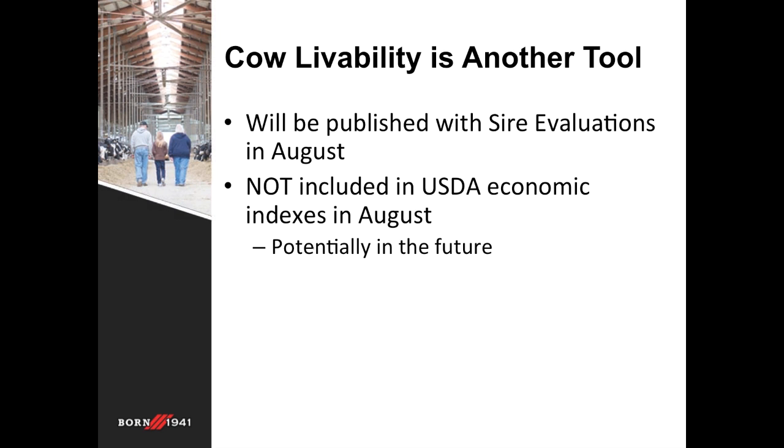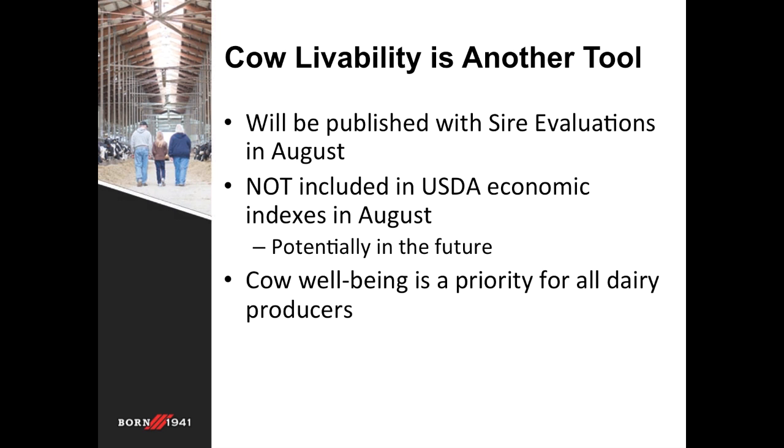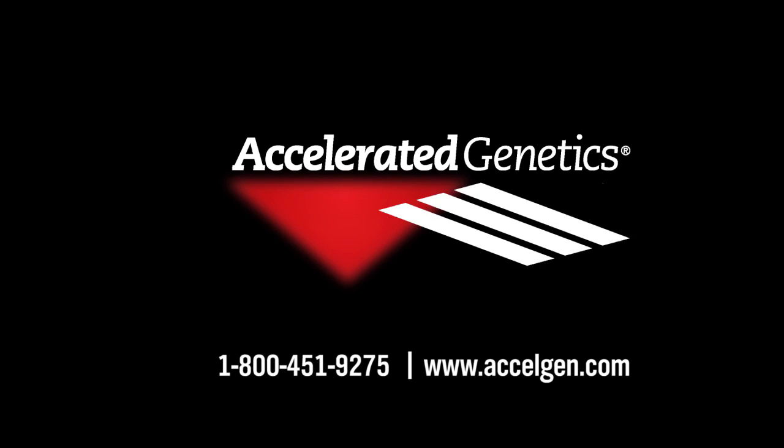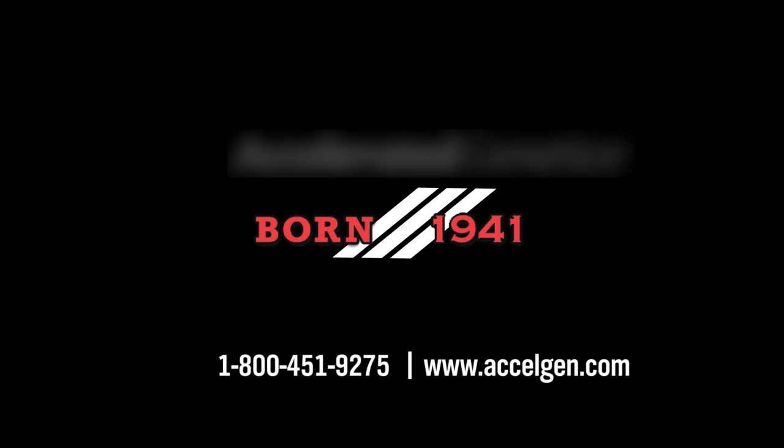Potentially, these indexes could include cow livability in the future, but it will not be included in August. Cow well-being is an important factor for all dairy producers and an important part of profitability and success on any farm. Accelerated Genetics is committed to the health and longevity of all animals, and we believe cow livability is another great tool in helping create healthy, profitable cows for our customers. All breeds will be included with this new trait, so all sire pages and directories will have this trait for the August genetic evaluations. For more information about the cow livability trait, please contact your Accelerated Genetics representative.